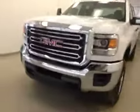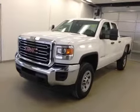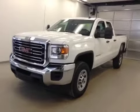Once again, this is stock number 140743, 2015 GMC Sierra 2500 HD, double cab, four-wheel drive.